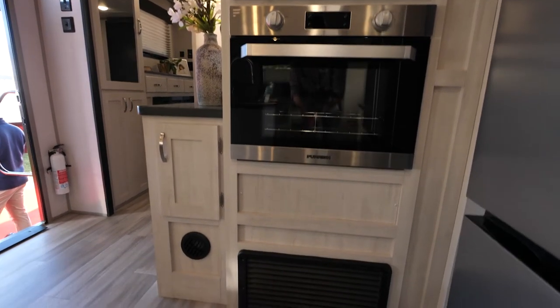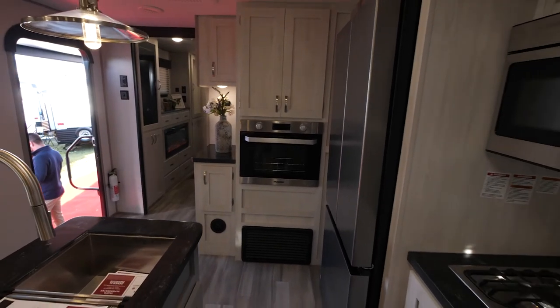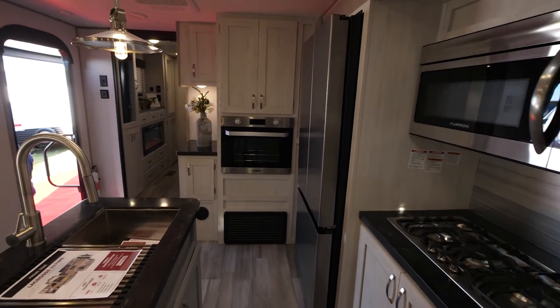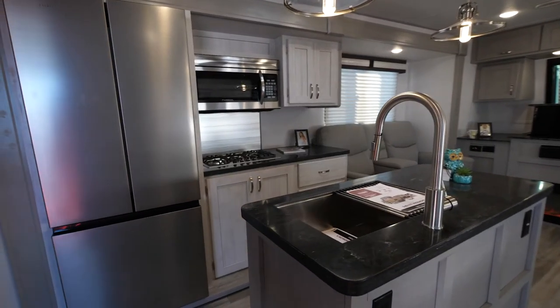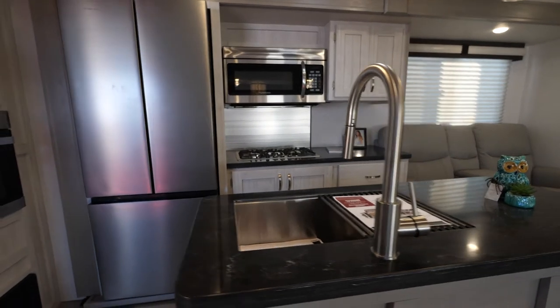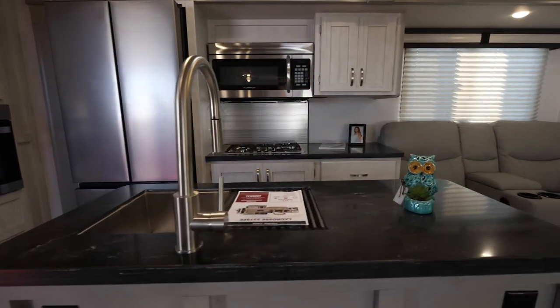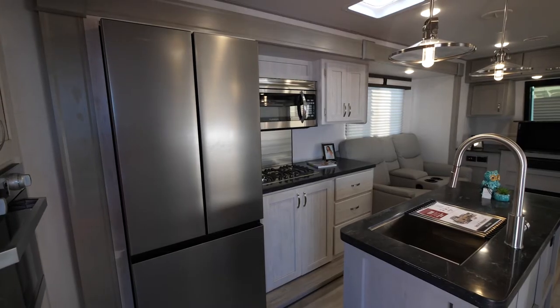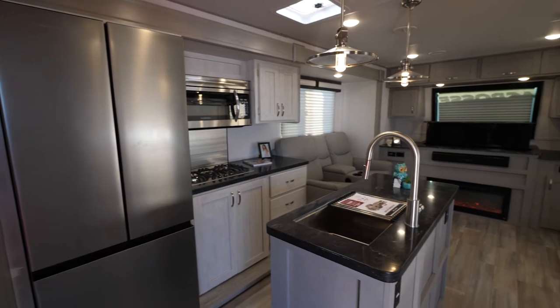It's not underneath the cooktop — it is a wall mount. The cooktop is a three-burner Fury on Chef Collection with cast iron grates, and above that is a 30-inch residential microwave. Solid surface countertops come standard.